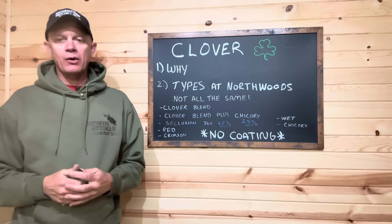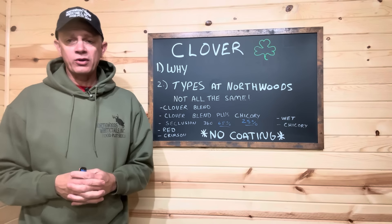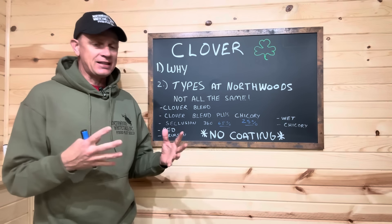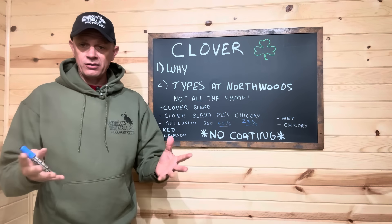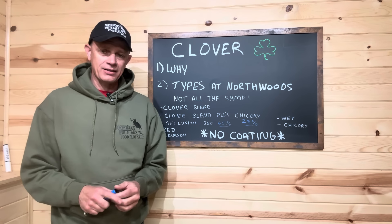Hey everybody, welcome back. Today we are going to talk about clover — the products we have on the shelf here at Northwoods. Each one of them has their own specific purpose, planting date, even region, sandy soil versus good soil, and what you should be using in your clover plantings.